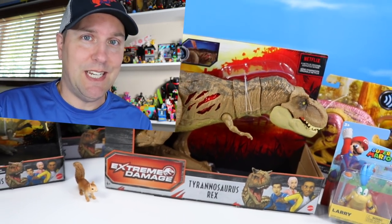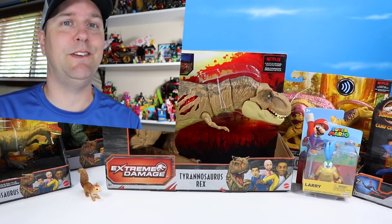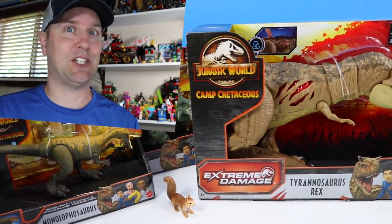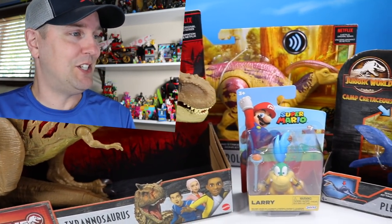On the table, let's take a trip to Camp Cretaceous. Hey everyone, Dan over at Squirrel Stampede. We've got some new dinosaurs to look at — Camp Cretaceous Extreme Damage Tyrannosaurus Rex and a few others. Pretty interesting stuff.